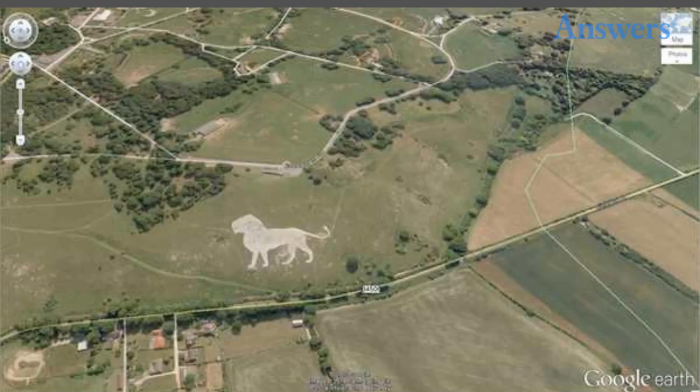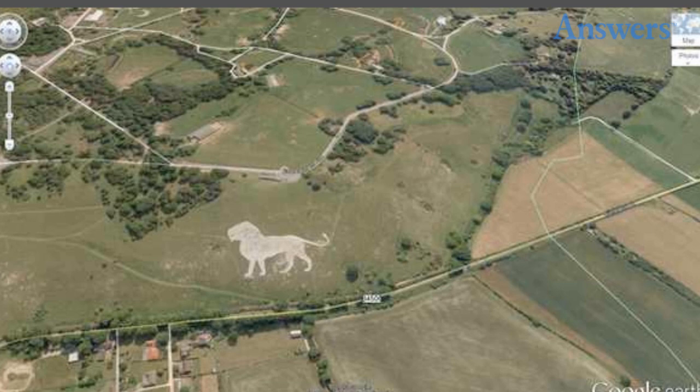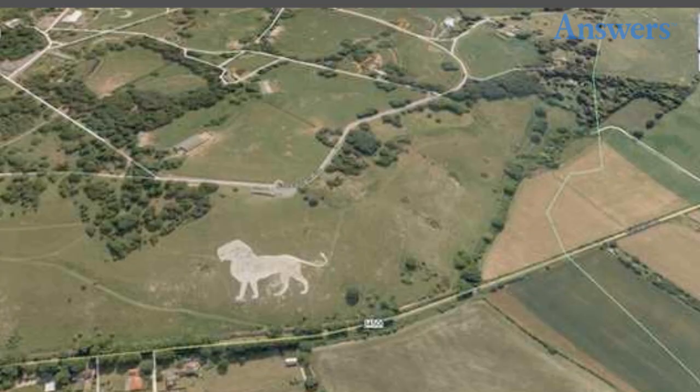Lion in the Field. In Dunstable LU6-2LD, UK, you will find an image of a lion in a field where it appears that grass does not grow.